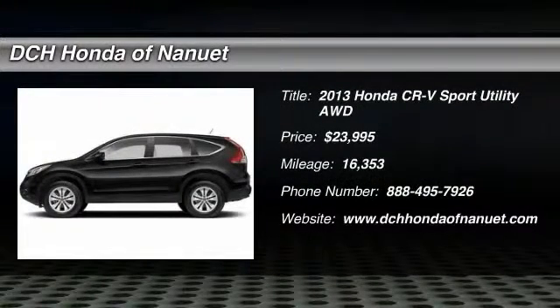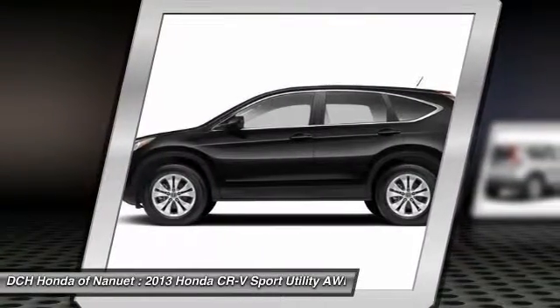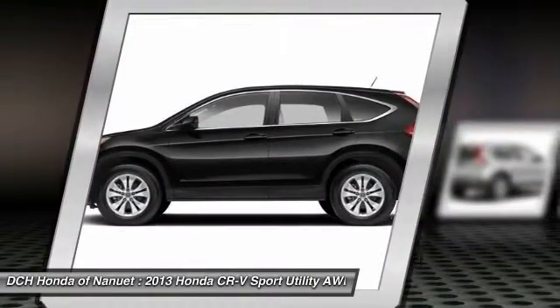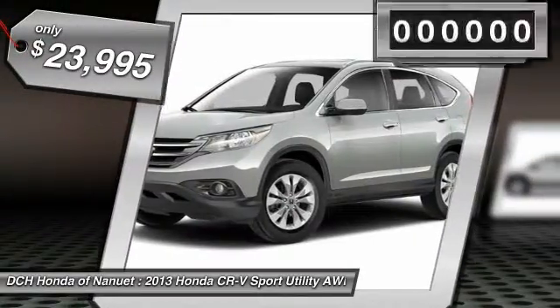The 2013 Honda CR-V. A top recommended vehicle because of its car-like driving manners, good value, cool technology, and comfy interior, and is priced below $25,000.